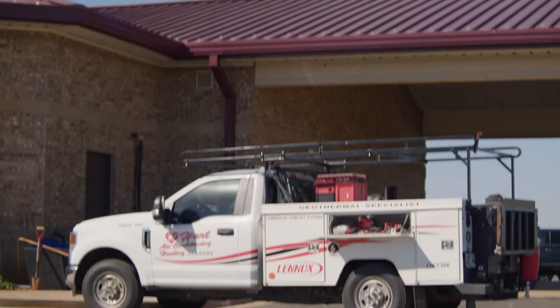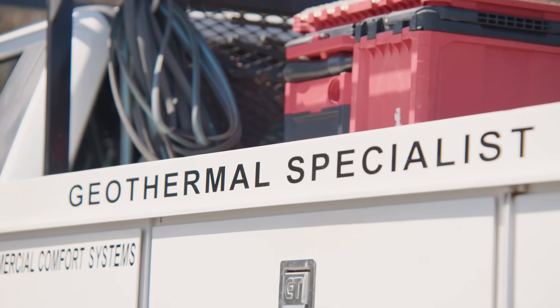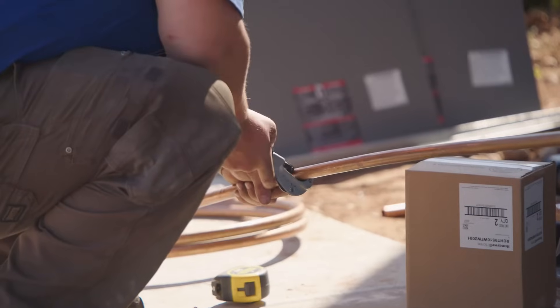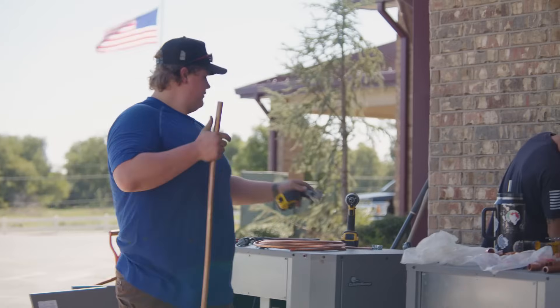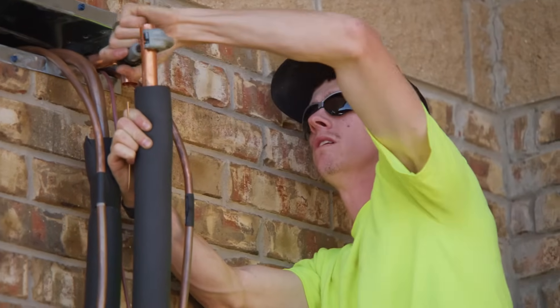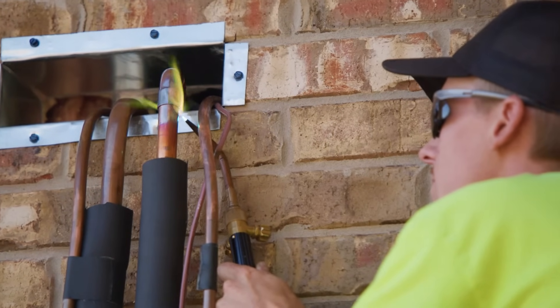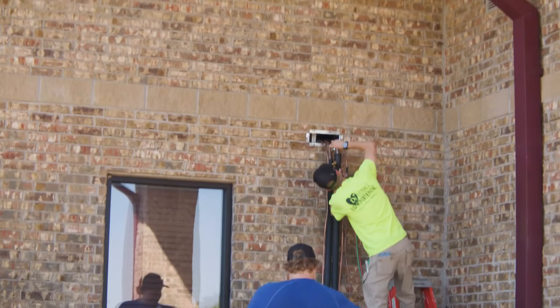One question that gets brought up a lot is: what is different about geothermal when it comes to maintenance and repairs? The facts are, maintenance-wise you're still changing your filters, you still have a lot of the same components, and the cost really is not any different when you look at it over the long run — the maintenance is actually a little bit less. The longevity of the equipment is the same if not better than conventional, so it makes sense to reduce your cost, especially for a non-profit organization, to save as much money in daily operations as possible.